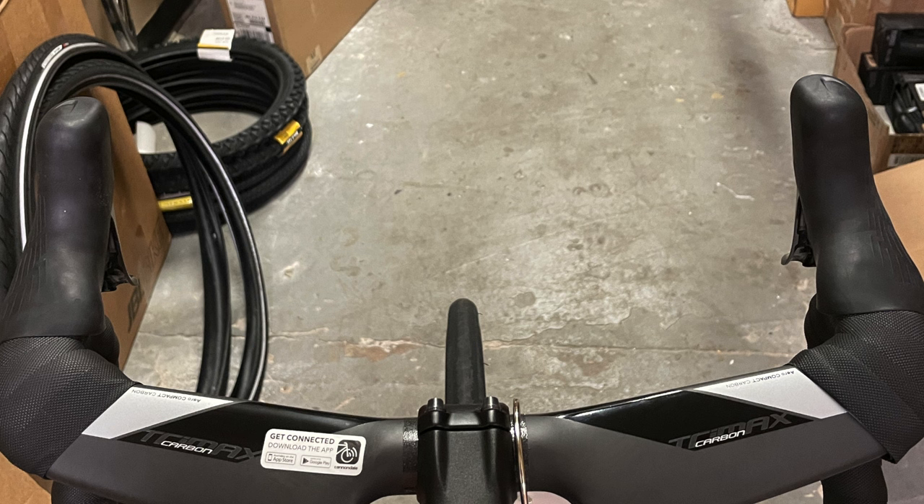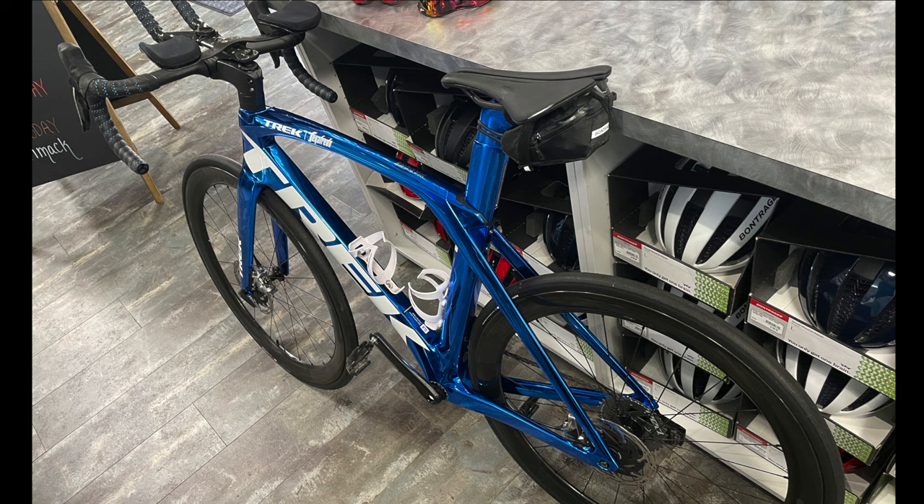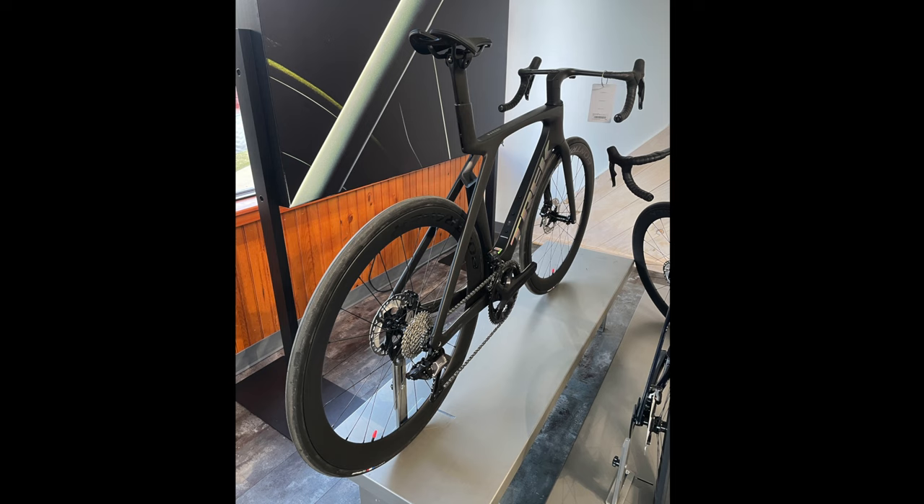You can look at that and look at the Specialized Tarmac SL7 and look at all these other bikes — they all look the same. The Trek Madone's pretty cool. The Gen 6 was cool because they were able to get that drop-seat stay feature while still keeping that drop-seat stay-esque thing because they moved it further up. And the Gen 7 looks pretty sick because you got that hole in the middle.